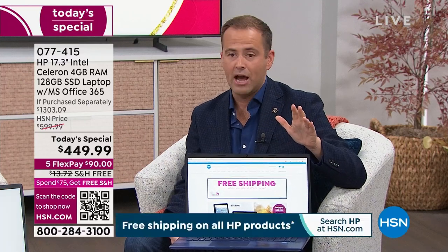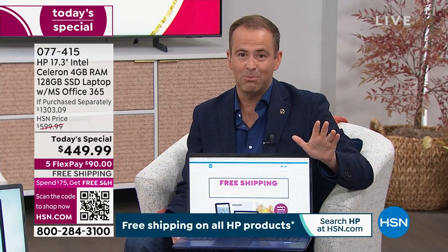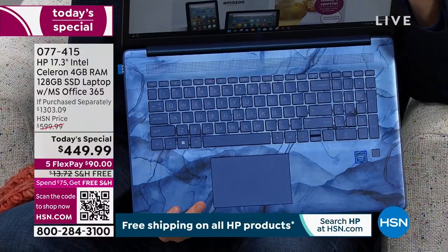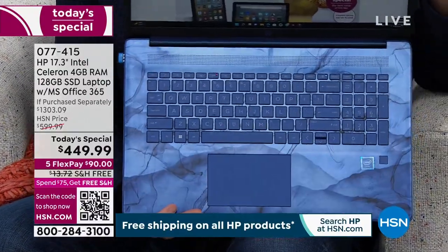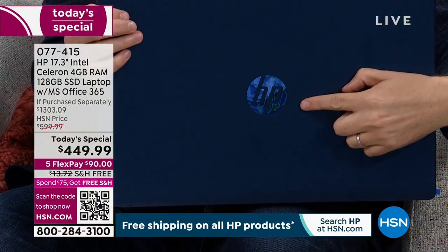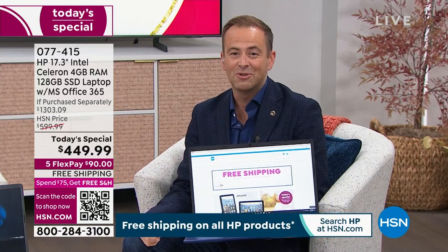We have some great colors to share with you. The most popular color tonight — and it's the reason I dressed in blue and Aaron dressed in blue — is this. This is the HSN exclusive called Blue Universe. This was an HSN and HP collaboration — a completely exclusive color you cannot find anywhere else. It is gorgeous and very special. You can see the design on the alphanumeric keypad and on the HP logo on the exterior. This is going to outsell the other colors significantly, so if you want this one, order sooner rather than later.